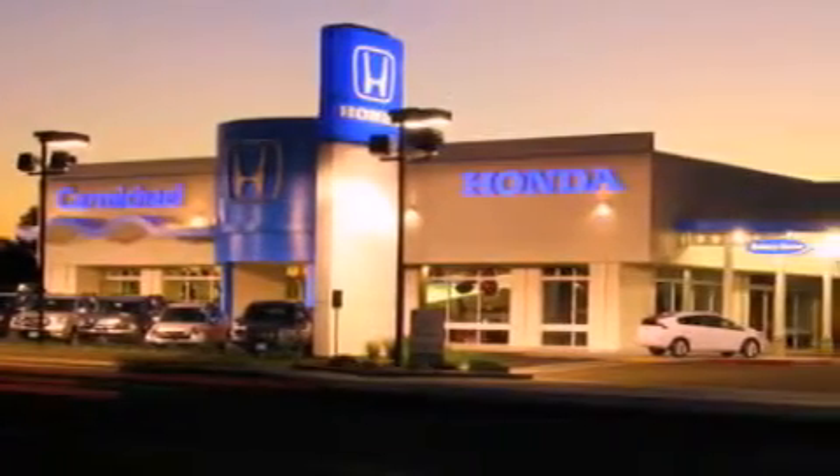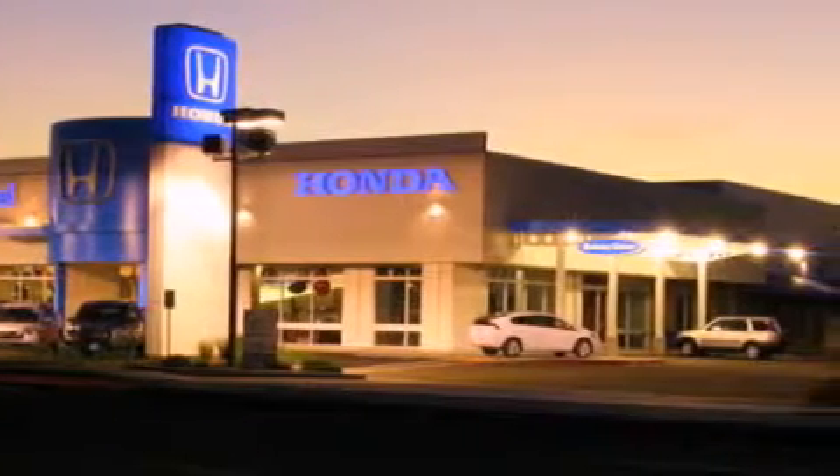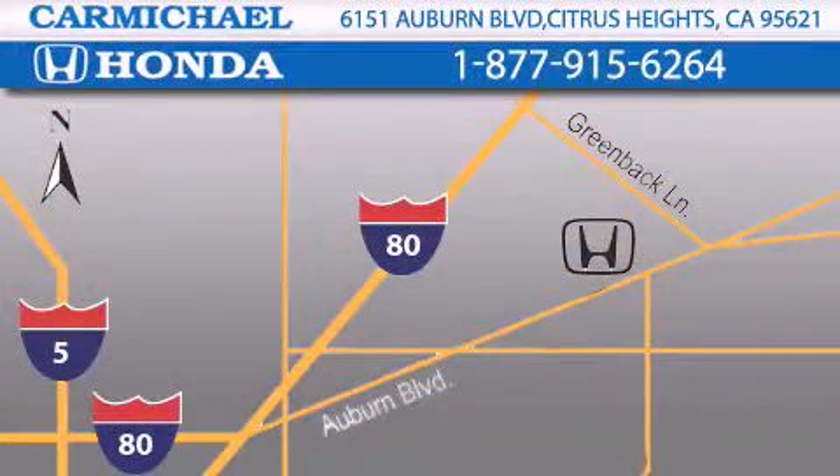A great selection of new Hondas, a large variety of pre-owned vehicles, and a parts and service department that just can't compare to others. Contact Carmichael Honda today.